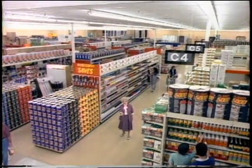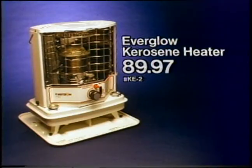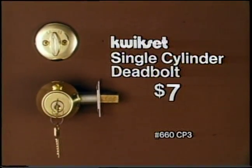Now, whatever you need, Ole's has it. A 7200 BTU kerosene heater with automatic ignition, only $89.97. Keep your home safe and secure with this sturdy, quick-set, single-cylinder deadbolt lock, just $7.